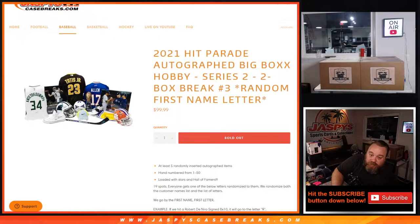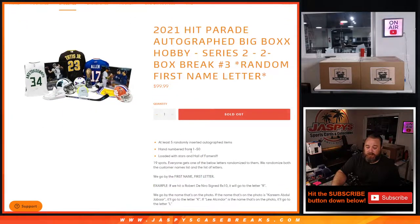Hi everyone, Sean with JaspysCaseBreaks.com here doing 2021 Hit Parade Autographed Big Box Hobby Series 2, two-box break, random first letter edition — first name letter. You can see the boxes over my shoulder on the kit cam. Each box is going to have at least five randomly inserted autographed items, hand numbered from 1 to 50.